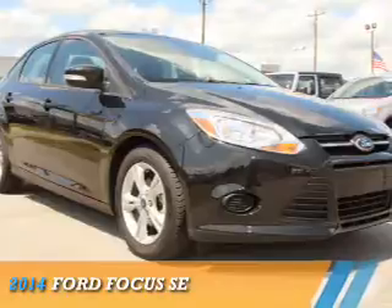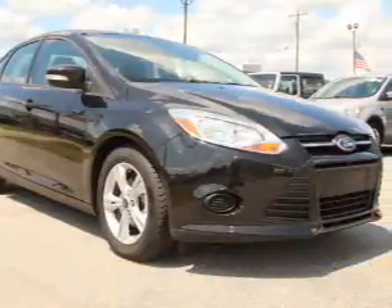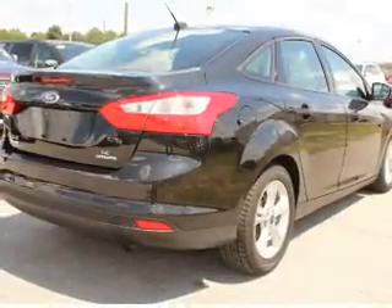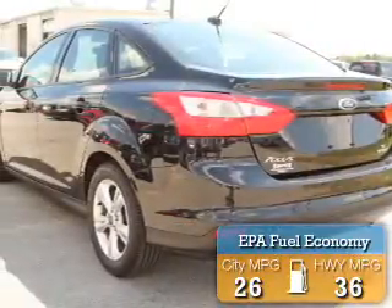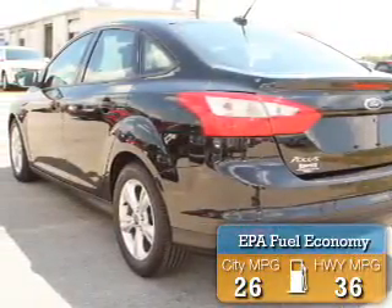Presenting the 2014 Ford Focus. It's powered by Front Wheel Drive, a 2-liter, 4-cylinder engine. Great fuel efficiency — saves you money by requiring fewer trips to the gas station.